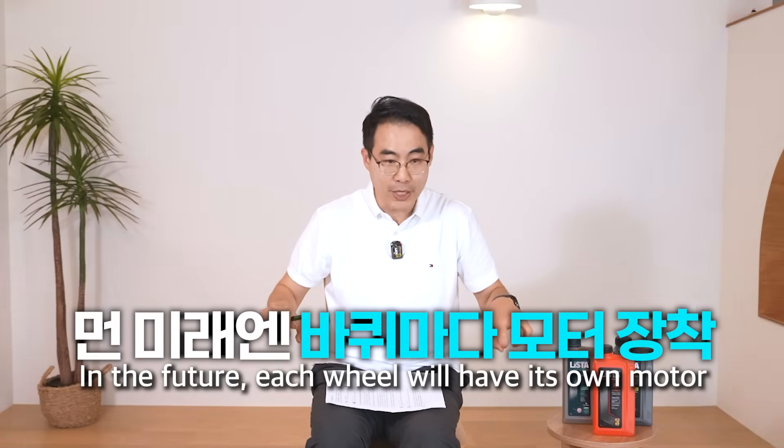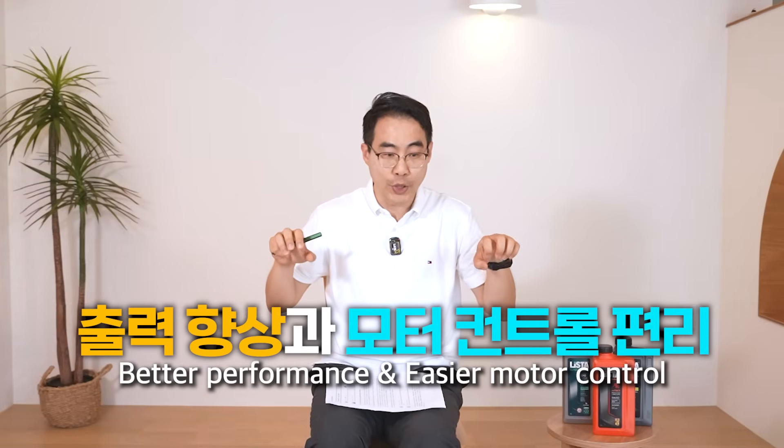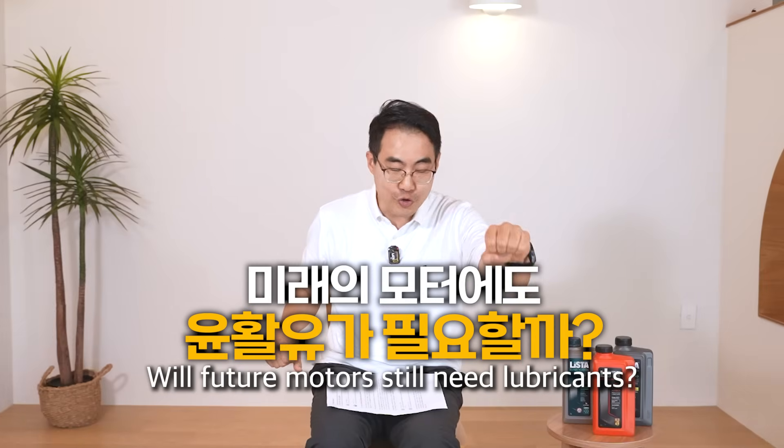In the far future, every wheel will have its own motor. The output will be better and motor control will be enhanced. Will lubricants still be used then?